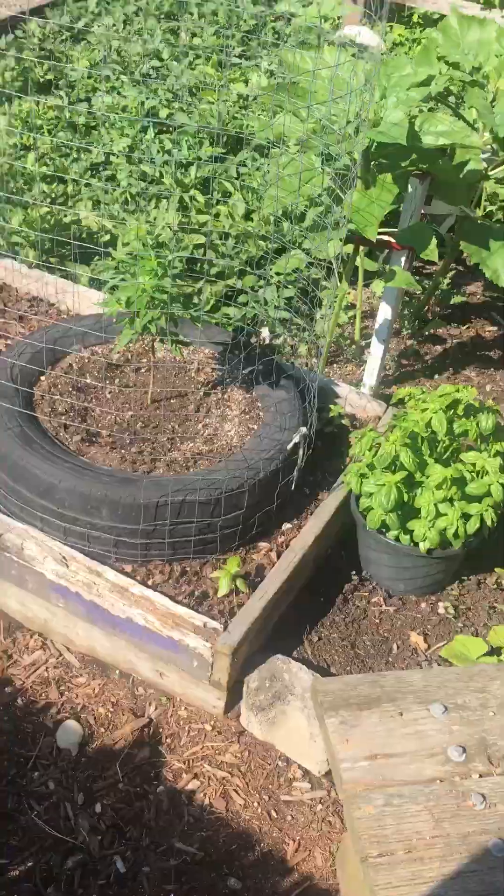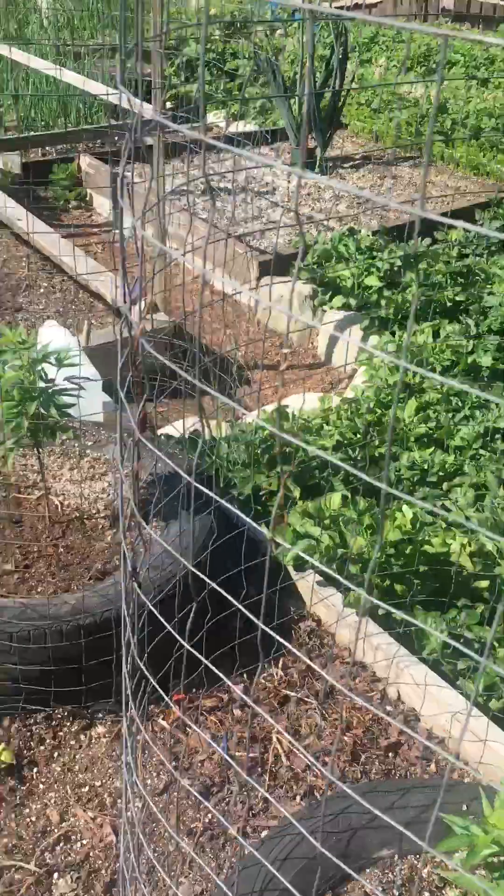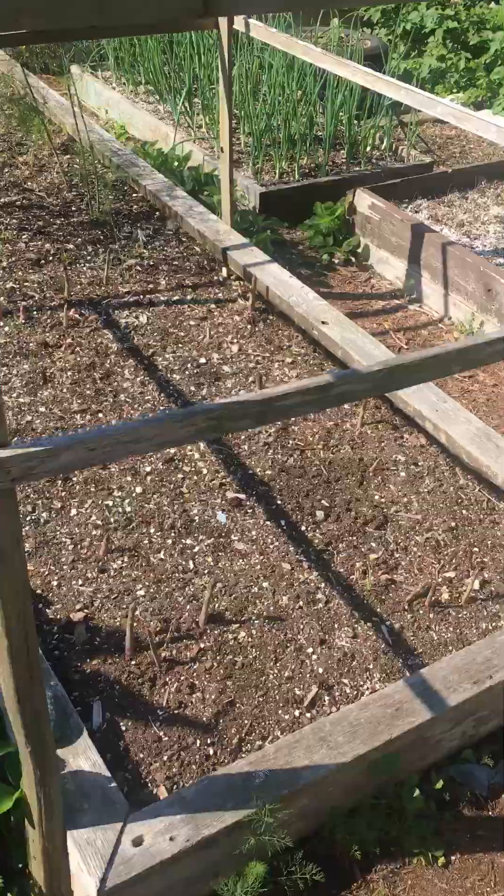Welcome to Pocket Knives and Harmonicas. I'm Brenny. Just taking a quick walk through the garden, seeing how everything's doing.